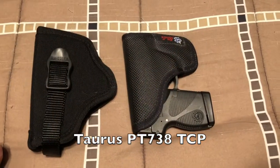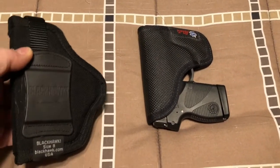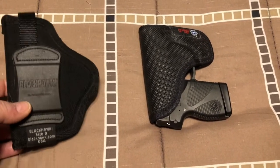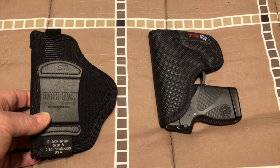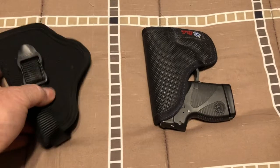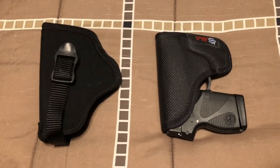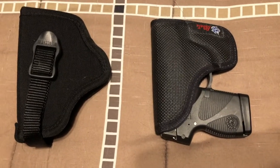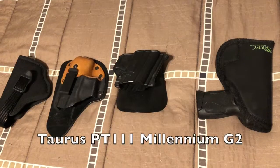For the first handgun I ever bought, which was my Taurus TCP, I think we're all guilty — the first gun or two we buy, the people in the gun stores talk us into these cheap holsters. In this case a Blackhawk that I walked out of the store with, and promptly found out it probably wasn't the best holster to use. I ended up buying a DeSantis Nemesis, which is pretty much the go-to for that one now.